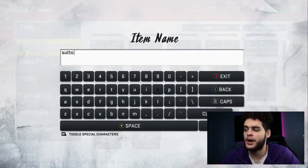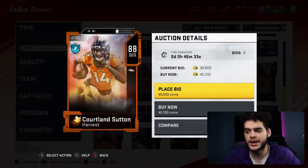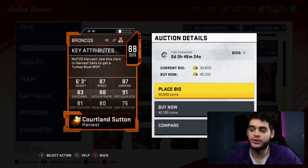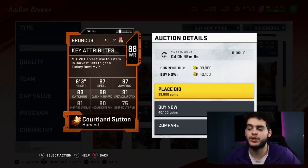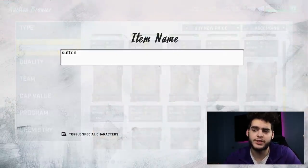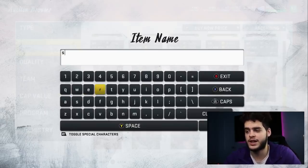This wide receiver isn't going to be the fastest, but you need a red zone target — a number one, a big target in the end zone. This Curtis Samuel-type card for 40k is a solid buy at 80 overall. He's six foot three with 87 speed, 87 jumping, 83 catching, 88 catch in traffic, and 91 spectacular catch. You need that tall guy you can bomb it to in the red zone, throw high-point slants to — you can't have all speedy wide receivers. His route running could be better, but on a budget team, you pick what stats matter and accept the tradeoffs.